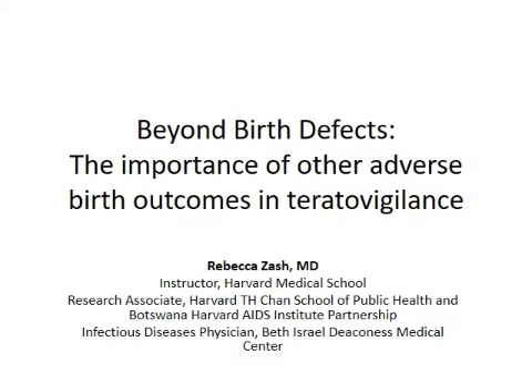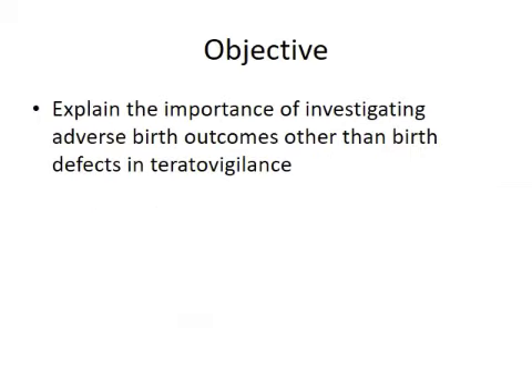This is a fairly brief talk. I'm going to get more into the HIV and ART safety tomorrow. But the objective of this is to explain the importance of investigating adverse birth outcomes other than birth defects in our teratovigilance programs.